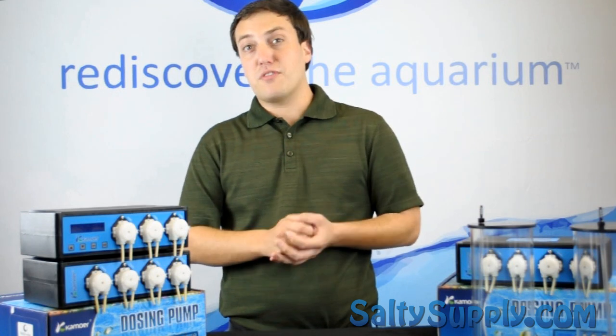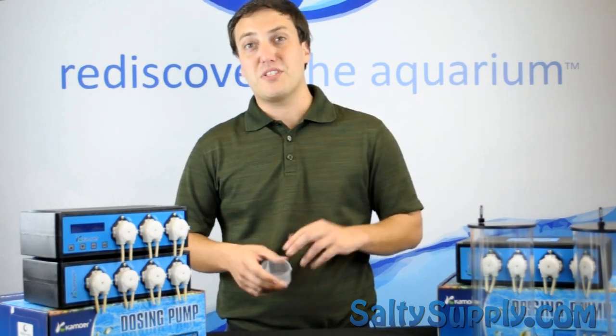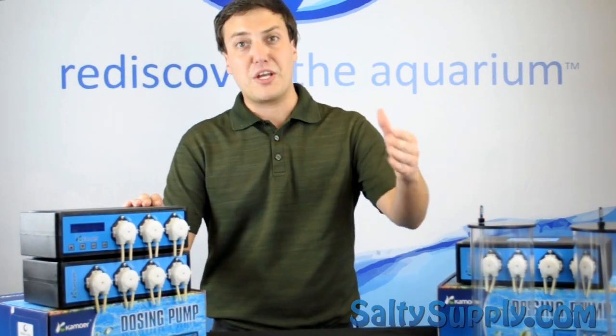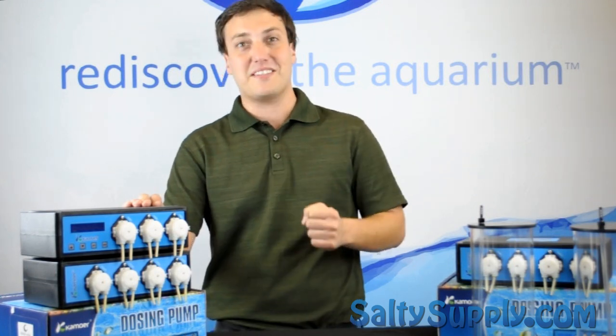If you're still dosing your supplements the old-fashioned way, it's time to get rid of those measuring cups and make the upgrade to a Kimura dosing pump. Thank you for joining us on the Salty Supply Product Spotlight. My name is Derek and I'll see you next time.